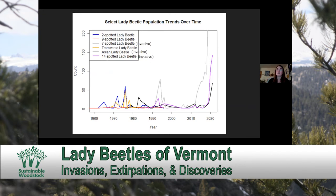Just to note, this trend line for the Asian Lady Beetle — we actually have almost 2,000 observations of it, so this graph does not incorporate just how many of those beetles are being recorded.